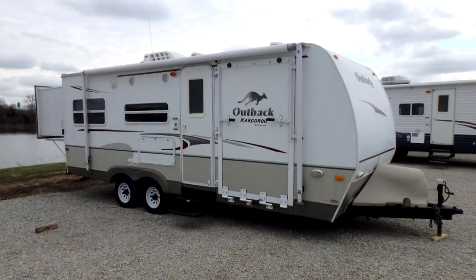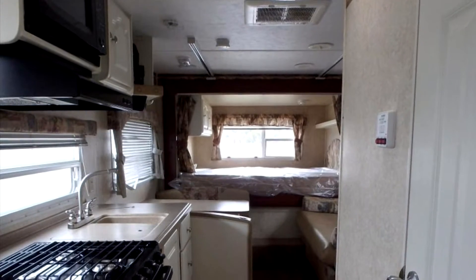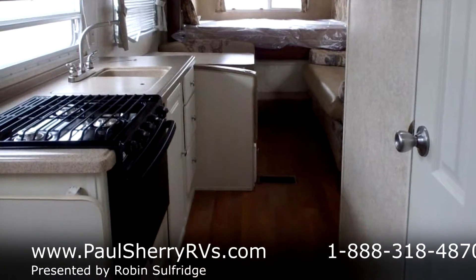Good afternoon, we're here at Paul's Sherry's in Pickle, Ohio. Today we are looking at a 2008 Keystone Outback 23KRS. The stock number on that is 8805.